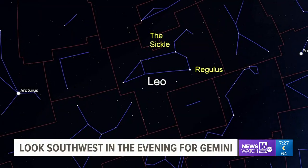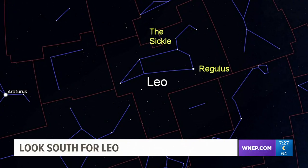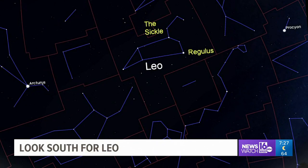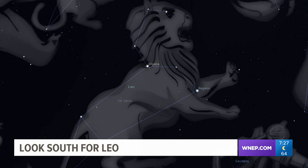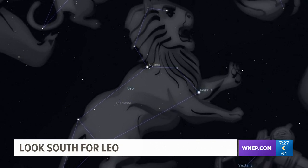Shifting your gaze south and higher in the sky, you will see Leo — Leo the Lion. It does have a fairly bright star called Regulus. It also has what we call an asterism, which is a small group of stars that looks like something common. In the constellation Leo, we have what's called the sickle, and to me it looks more like a backward question mark, which is the head of the lion. Finding the sickle is the easiest way to find Leo.